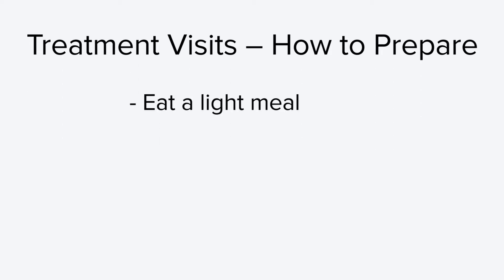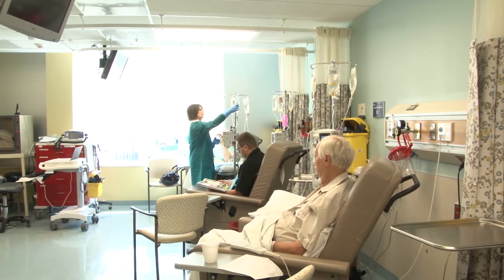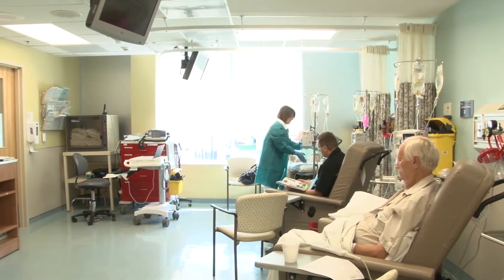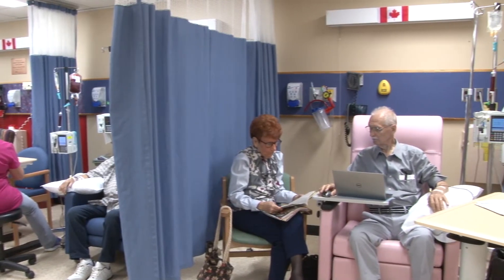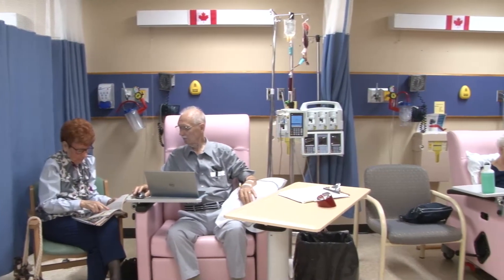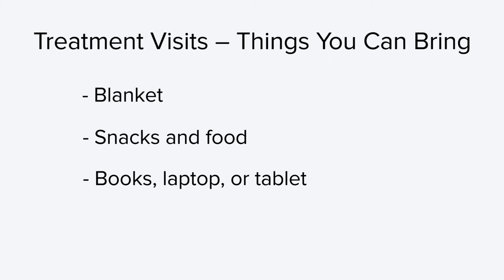There are also things you can do ahead of time to prepare. Eat a light meal — breakfast or lunch — before you leave for the hospital. Dress comfortably with arm sleeves that roll up easily. Avoid scented products. The length of your treatment can vary from 15 minutes to 6 hours depending on the type of treatment. As a general rule, your first day of treatment will be the longest, so bring whatever you need to be comfortable. Try to avoid booking other personal appointments right after you expect to be done at the cancer center, in case your appointment runs longer. You are encouraged to bring items such as a blanket, snacks, books, a laptop or tablet — the hospital has free wireless internet — and anything to help you stay occupied.